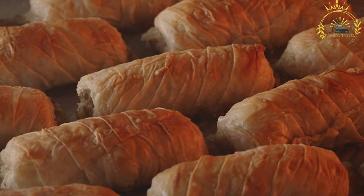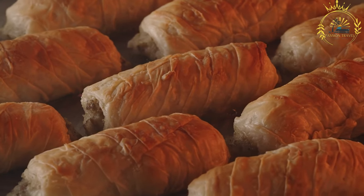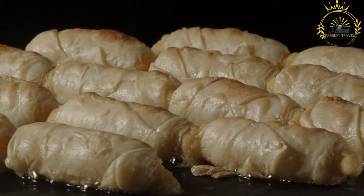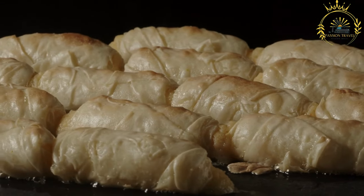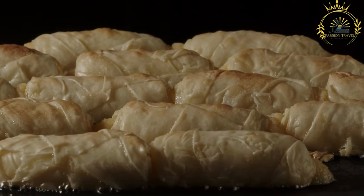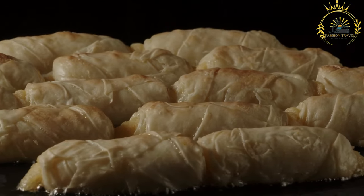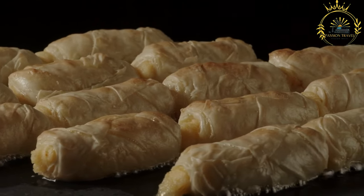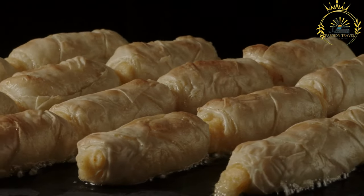The dough for Porozhki is typically made from wheat flour and yeast, resulting in a soft and slightly flaky texture. The dough is rolled out and cut into small circles or squares, which are then filled with a variety of fillings. Savory Porozhki fillings often include ingredients such as ground meat — beef, pork, or a combination — cabbage, potatoes, mushrooms, onions, and herbs.